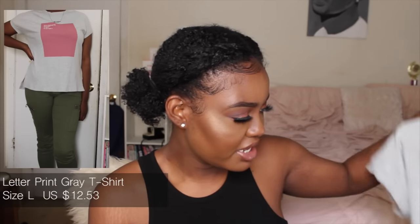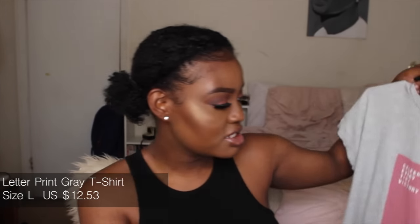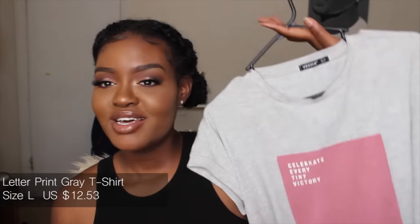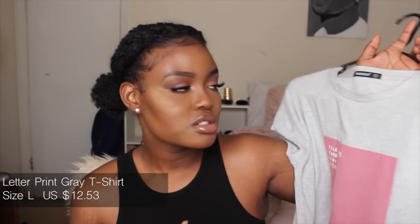The next item I got is this ribbed t-shirt that has a slit on the sides and it says 'Celebrate Every Tiny Victory.' I got this shirt specifically because of what it says on it — it was just speaking to me. I feel like everybody should celebrate every tiny victory they accomplish. I've already worn it and it's really stretchy, really comfortable. It's just a basic t-shirt with a beautiful saying on it.